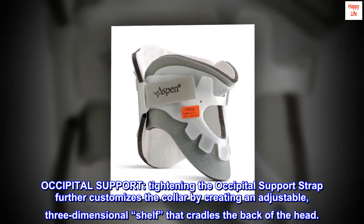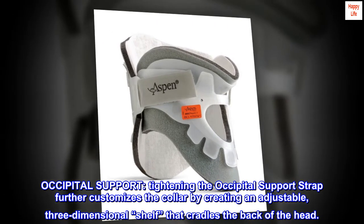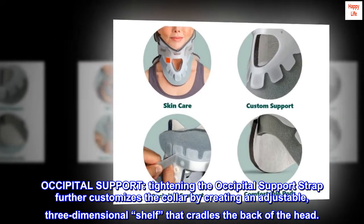Occipital support. Tightening the occipital support strap further customizes the collar by creating an adjustable, three-dimensional shelf that cradles the back of the head.